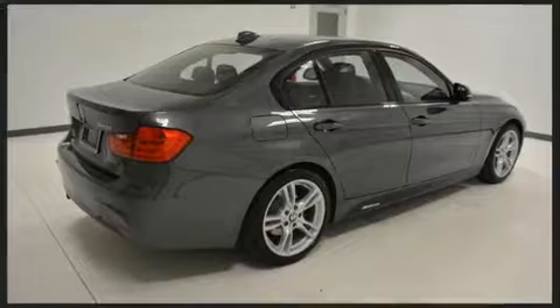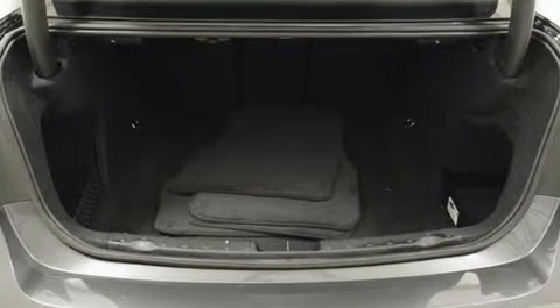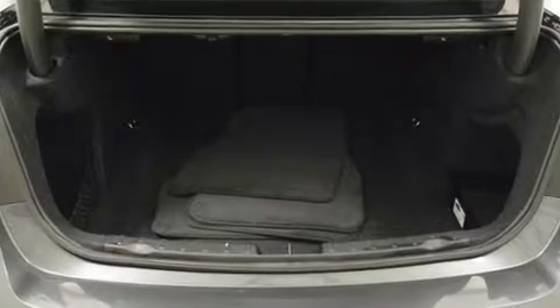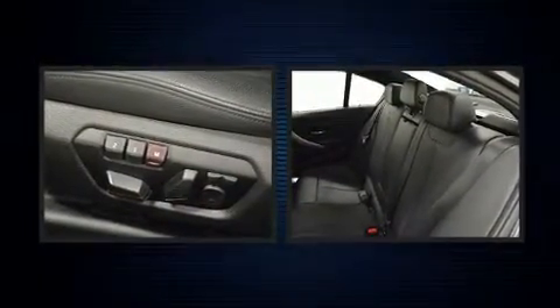A wealth of standard features mean that you no longer have to sacrifice — like leather upholstery, an automatic dimming rearview mirror, fully automatic headlights, and a power moonroof that opens up the cabin to the natural environment.